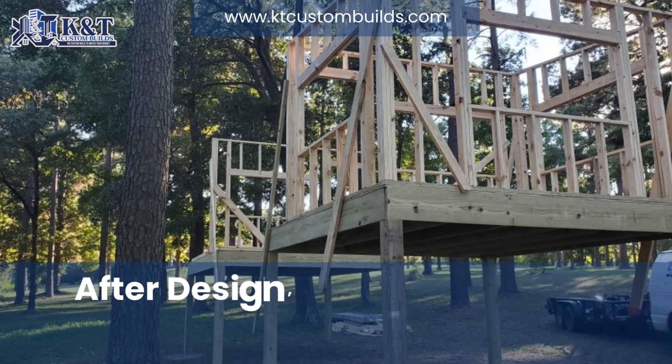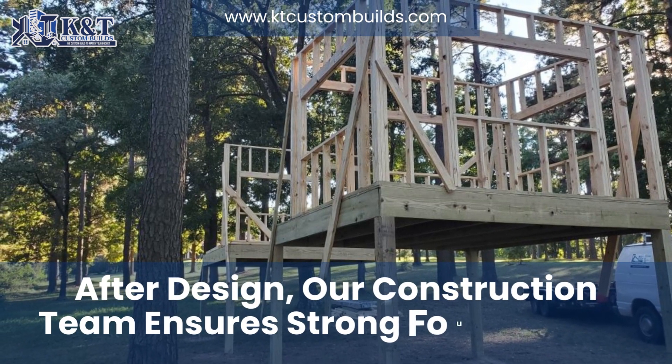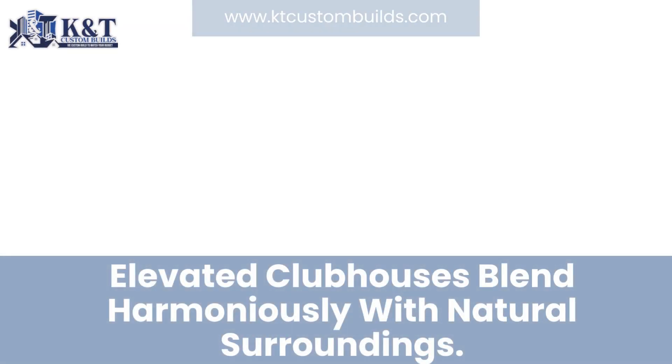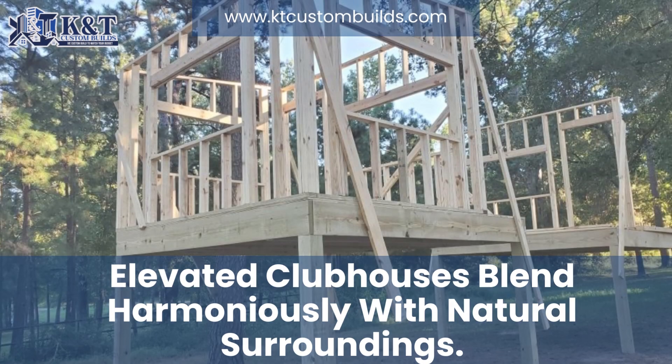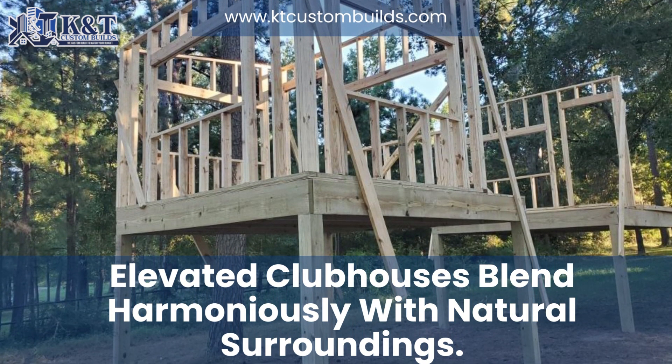Once the design is finalized, our construction team swings into action. We believe that a strong foundation is the key to any enduring structure. The elevated clubhouse structures are built with precision and care, ensuring they are not only structurally sound but also harmonious with the natural surroundings.